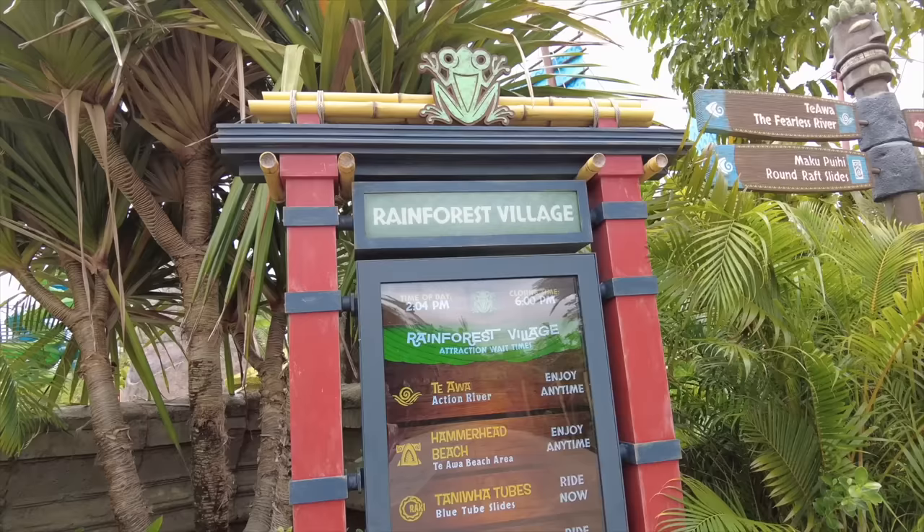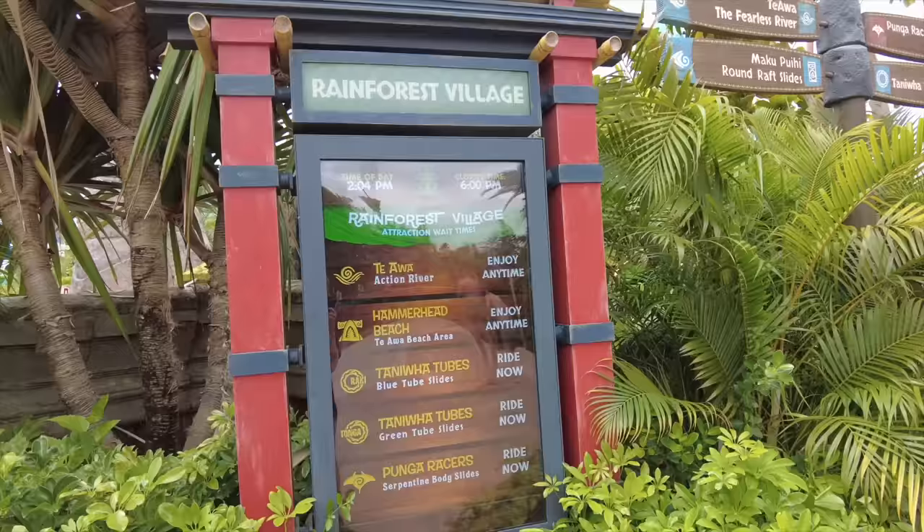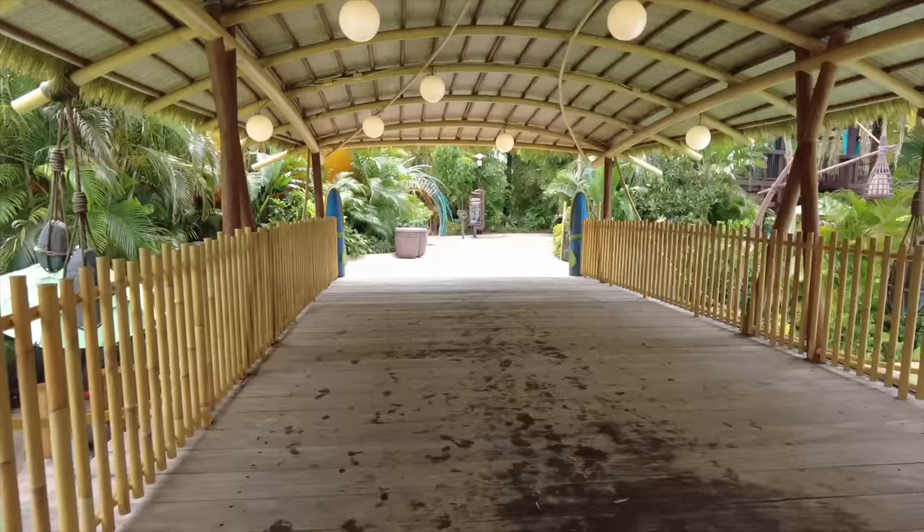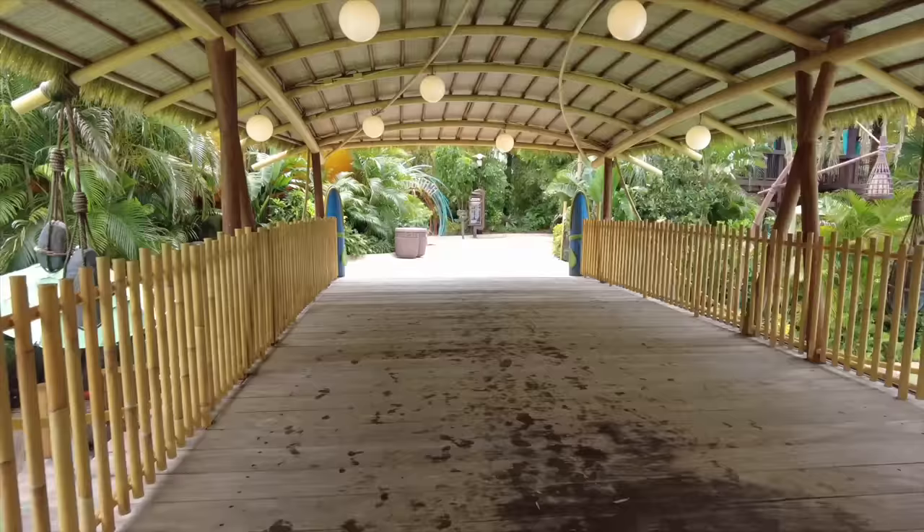If you are ever confused or want to know about wait times, there are tons of electronic signs throughout the park that will tell you active wait times for everything. Right now today is a great day to be here because everything is a walk-on — again it is not busy today, but it can get crazy busy.